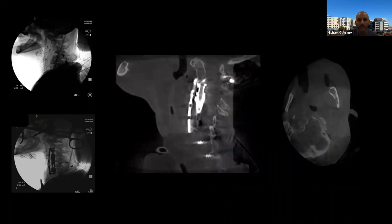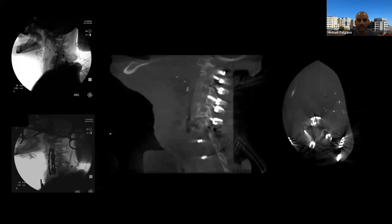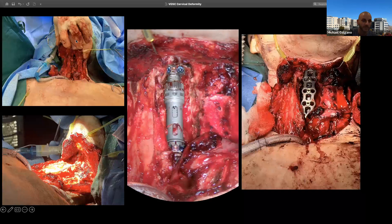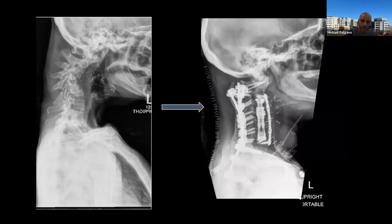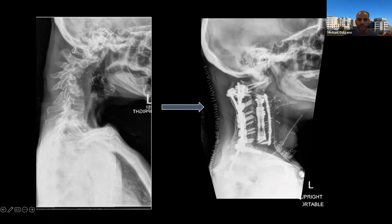A few days later we took her for the posterior stage. The intraoperative O-arm spin showed the completed construct after stage two — we extended up to C1 because I wasn't comfortable leaving the construct top at C2, ultimately placing seven screws in C2: four from the front and three from the back. She's about three to four weeks post-op, ambulating, and neurologically doing fantastic. These are intraoperative photos after the complete laryngectomy and after cage and plate placement, along with her post-op X-rays.